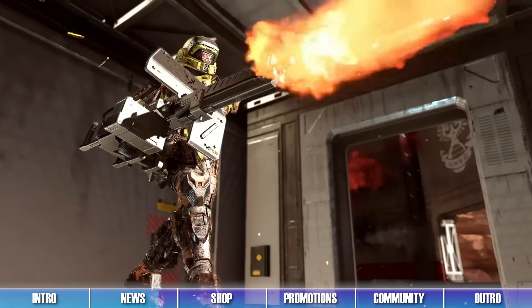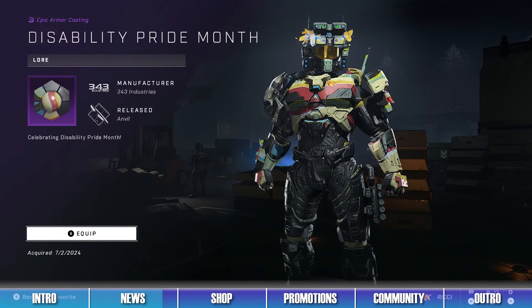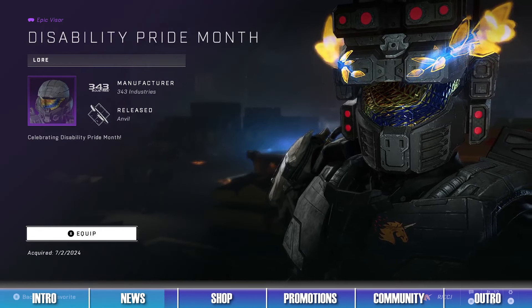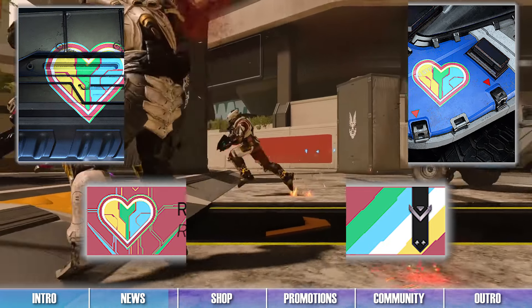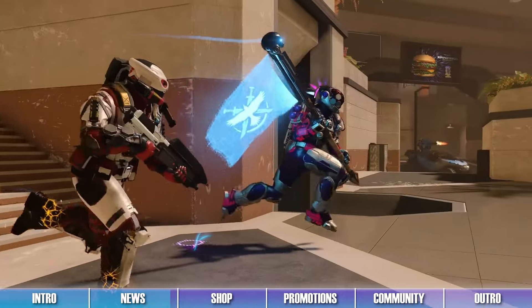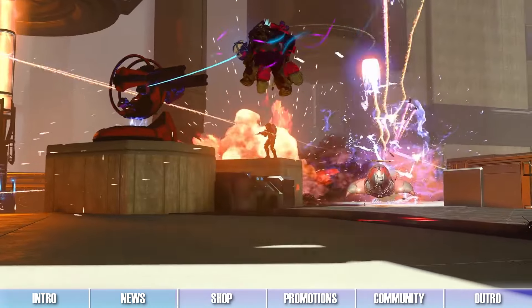Players who log into Halo Infinite from now until the end of July will unlock the DPM Armor Coating, Visor, and Emblem Set for Disability Pride Month. Be sure to log into Halo Infinite now to unlock these sweet cosmetic items and to celebrate Disability Pride Month.